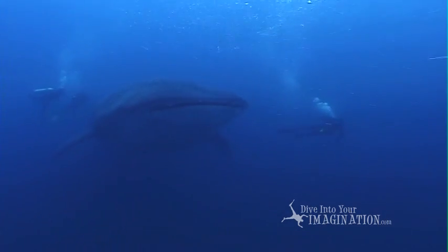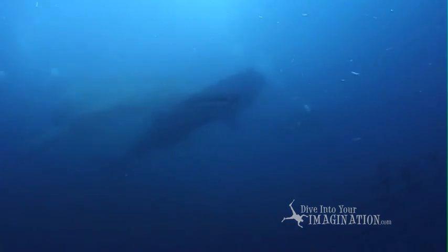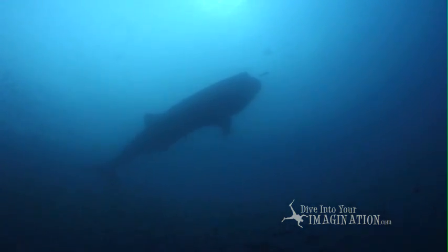You are correct if you guessed this is a fish. A gigantic fish.